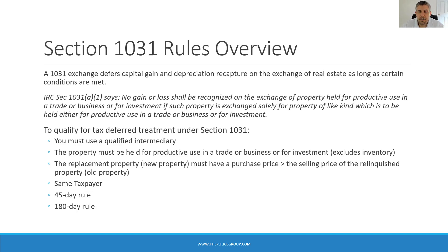Second, the property must be held for productive use in a trade or business or for investment. This means items of inventory do not count, such as fix-and-flip properties. If you're considered a dealer, the homes are considered inventory and don't qualify for a 1031 exchange. Another disqualified piece of real estate would be your primary residence — it's not a trade or business and it's not an investment. It's a personal asset and therefore does not qualify.